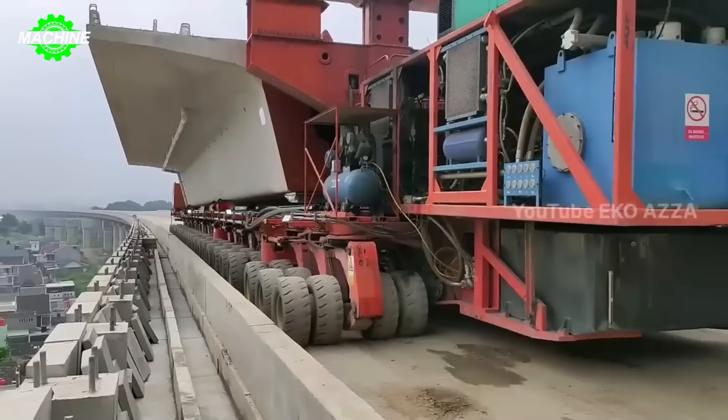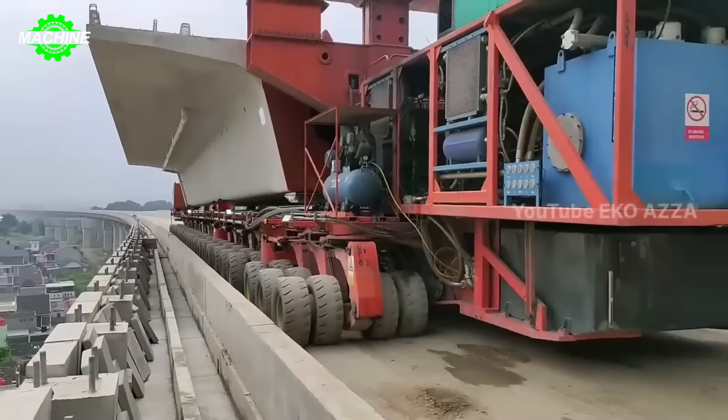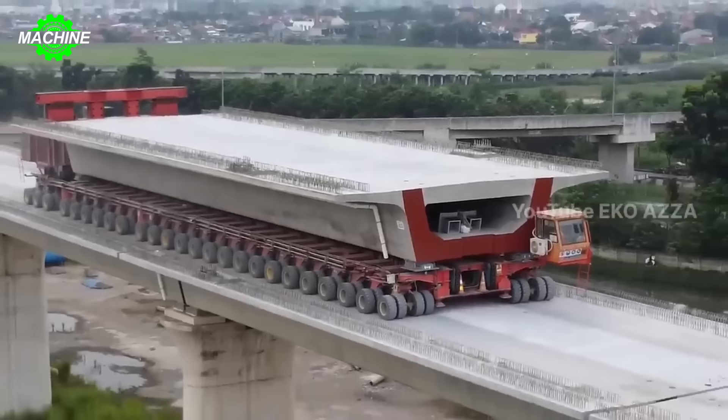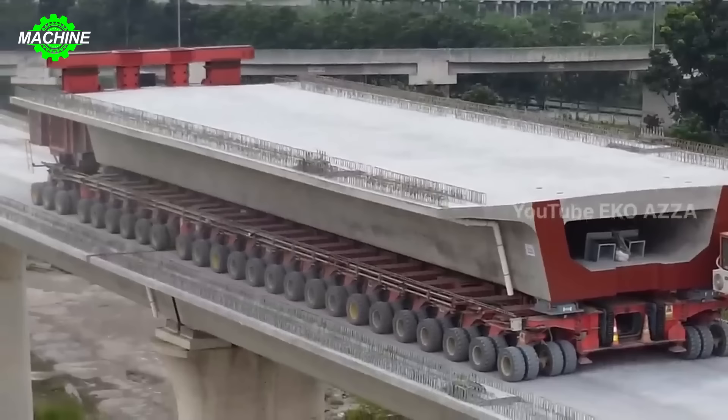With a series of impressive wheels, this truck is not just a means of transportation but also a symbol of strength and the ability to overcome any challenges on the road. Its large and powerful wheels help it tackle heavy loads and flatten high-speed tracks smoothly and flexibly.